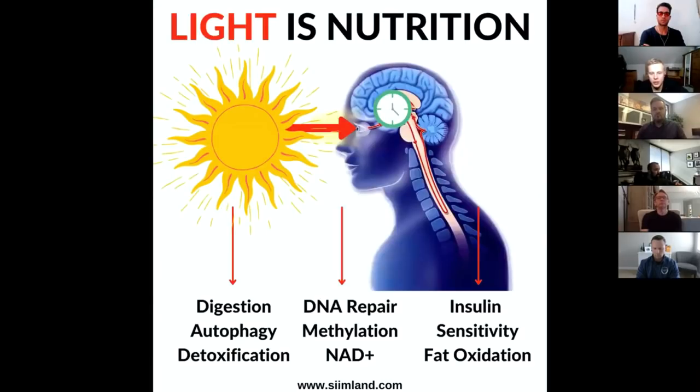Light is more than just something you see or detect. It's actually a form of nutrition or epigenetics because of the way it regulates different processes inside the body. Light that goes into your eyes reaches the brain and regulates the circadian master clock, called the suprachiasmatic nucleus. This master clock controls all the smaller clocks spread throughout the entire body — every organ and every cell has a circadian clock, and they all communicate together with the master clock in the brain.